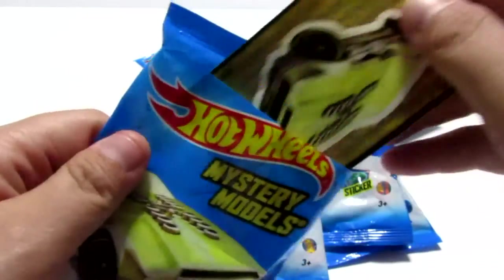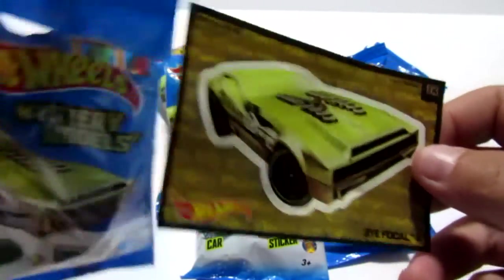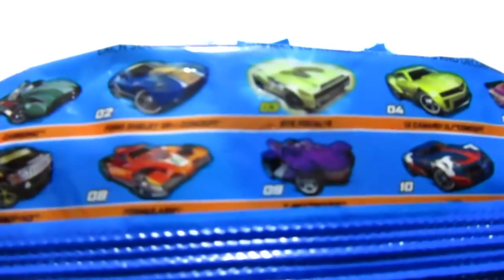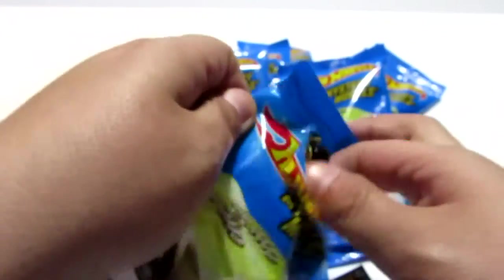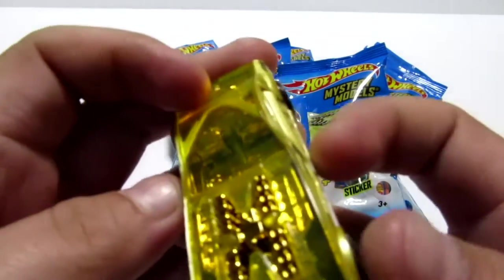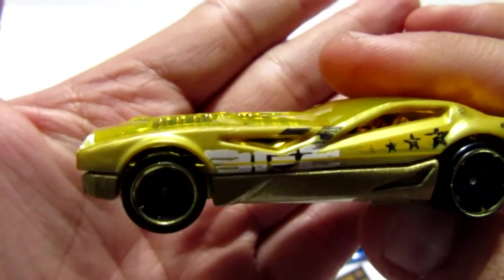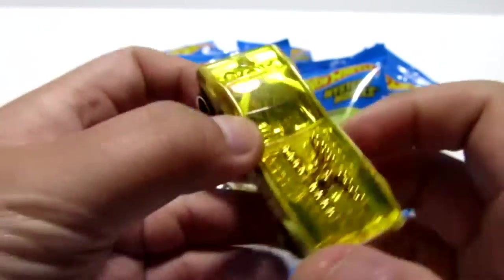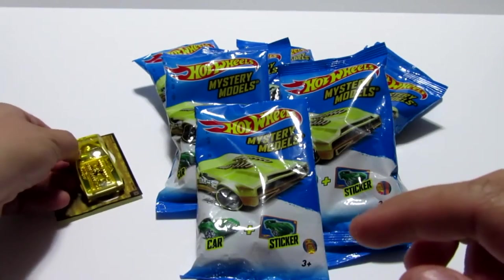Here we go with our first one. Let's go ahead and open up the sticker. No way! We got the Bifocal! I'm pretty sure — if you look on the back, all of these numbers are white, but that one's actually kind of like a yellowish, goldish color. I'm so excited. I just said this is the card I'm really hoping to get. Look at the detail on that thing. It's gold — BF2 — it's got three stars, gold rims. That is a nice car. I am so excited that I got that one.